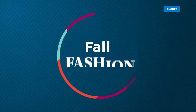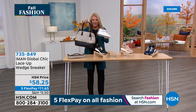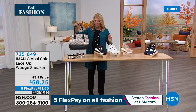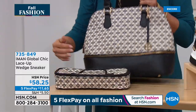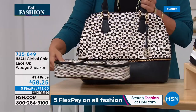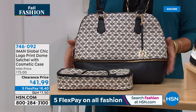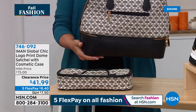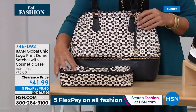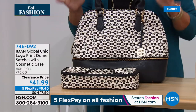A quick look at the satchel coming up next hour — it's two pieces: a famous Iman satchel silhouette and a cosmetic case that opens at the bottom, great for travel. It's on sale for the first time at the lowest price we've ever offered. It was originally $75 and became a customer pick at that price. Now it's clearance-priced at $41.99 in about five colors. Please read the reviews before we get to it next hour.